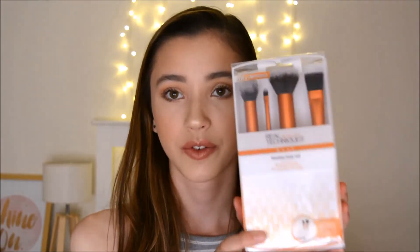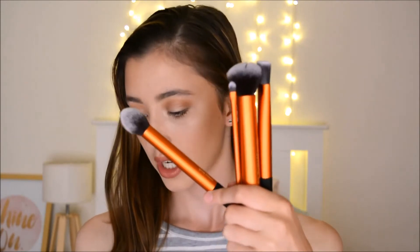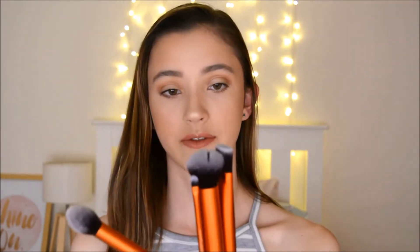Another set I picked up was the Flawless Base Set. I basically picked this up just for the contour brush. It comes with the contour brush, a little detailer brush, a buffing brush, and a square foundation brush. This is such a nice buffing brush — I don't normally use brushes for my foundation, but I might try this out.